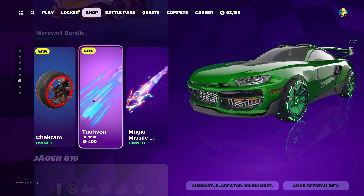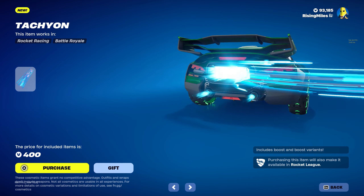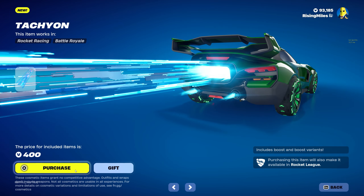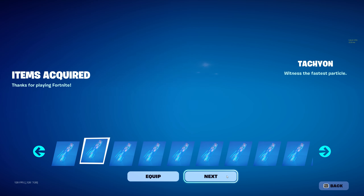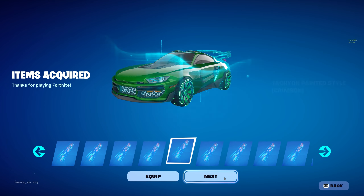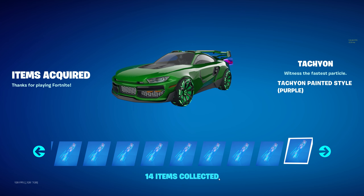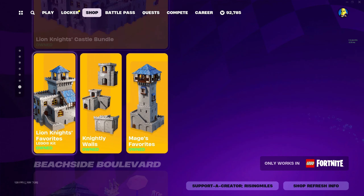Next up we have the Tachyon bundle for $400 V-Bucks, and you get a bunch of different Tachyon colors — pretty cool. I really wish that when you pulled it up it would show the back of the car; it's kind of annoying having to rotate through it every time. Also the boosts are insanely loud. They need to fix it so you can see the back of the car. What's nice though is at least all this is also available in Rocket League, so it kind of transfers over.